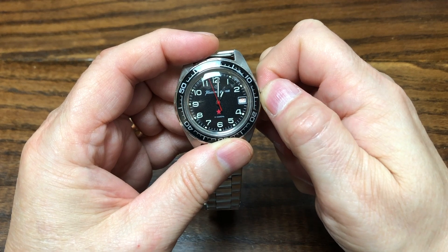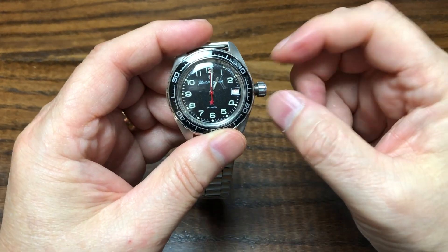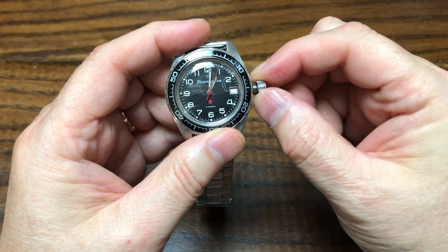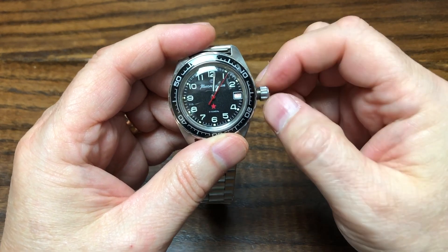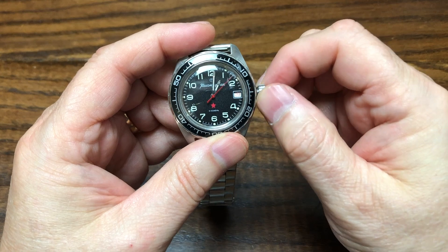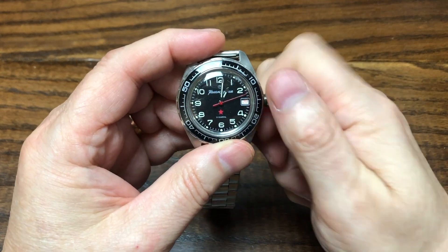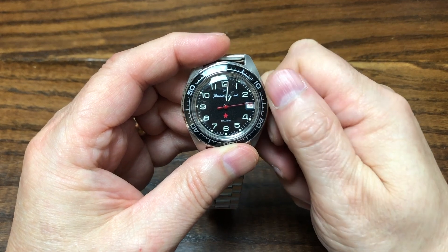I really don't know if that's doing any damage to the watch, but I've done that when I had to set the exact time. Once you do that, though, I find it hard to get back into the winding position — you almost have to screw it back in and pop it out again to get it to wind.